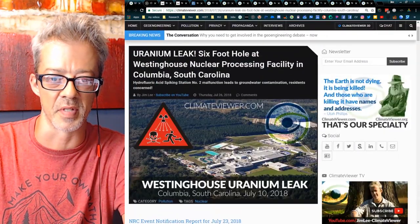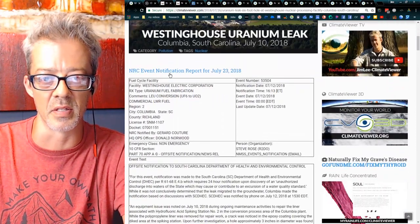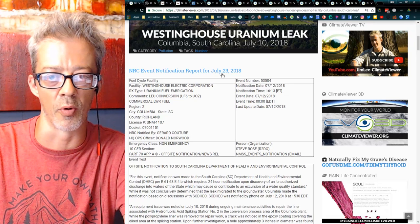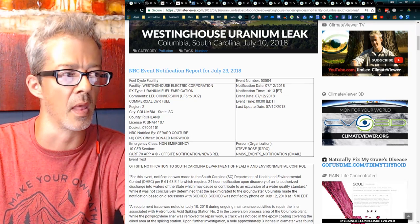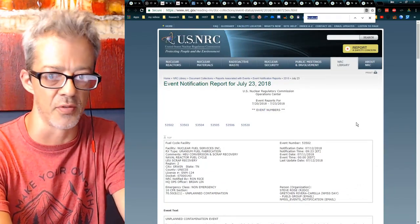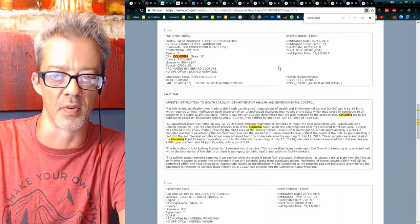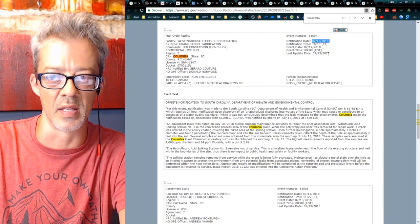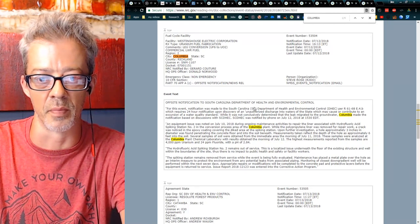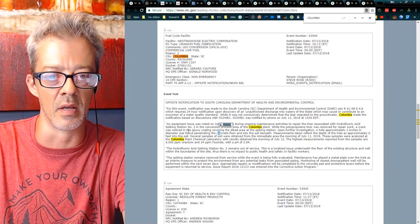Here's a graphic of the facility — the Westinghouse Electric Corporation. This is the Nuclear Regulatory Commission's event notification report for July 23rd, 2018. You can search the page for 'Columbia' to find it. The date on the report is July 12th, 2018, but I understand this actually happened on July 10th, 2018.